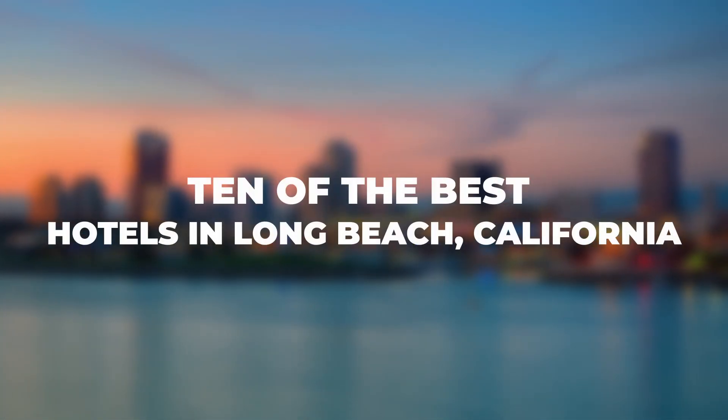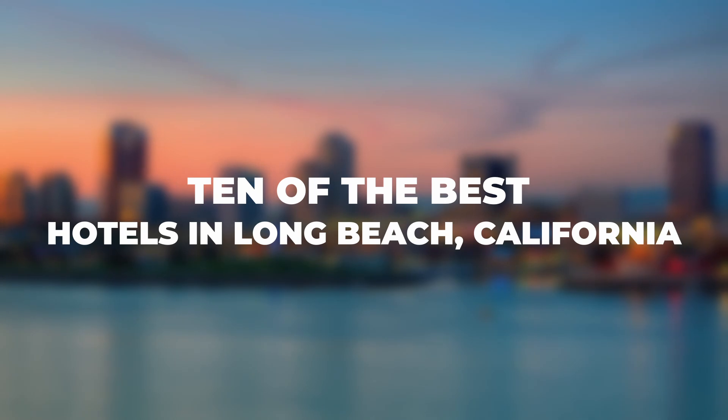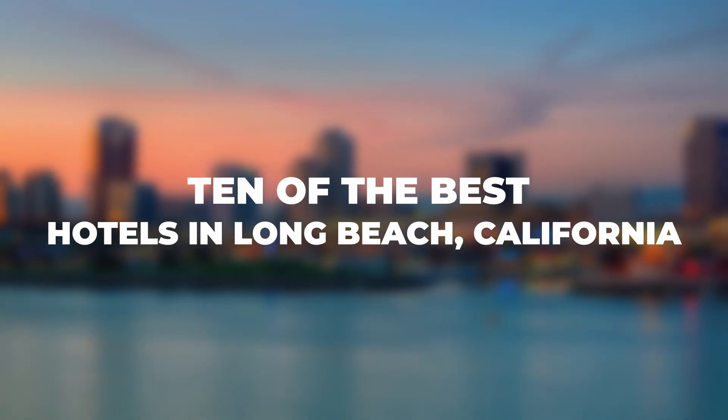Here are 10 of the best hotels in Long Beach, California, known for their quality accommodations, amenities, and guest satisfaction.